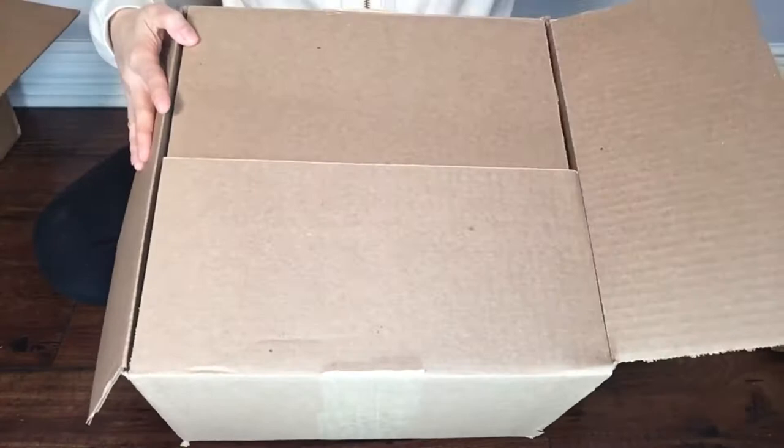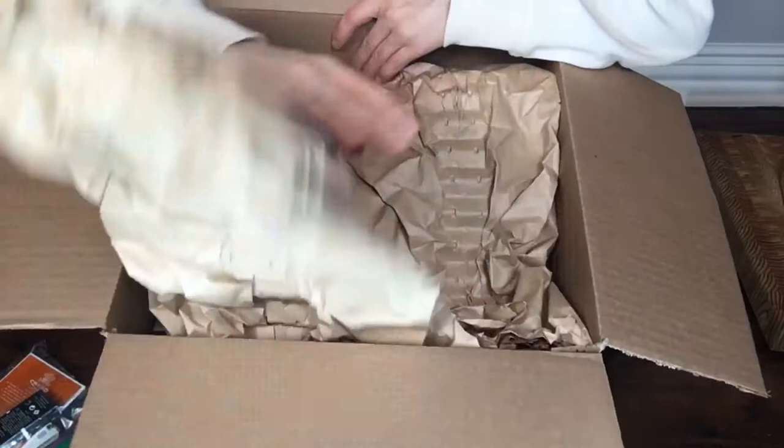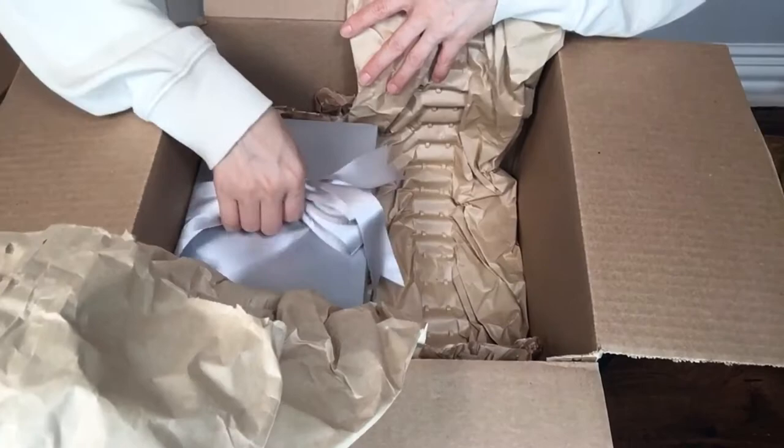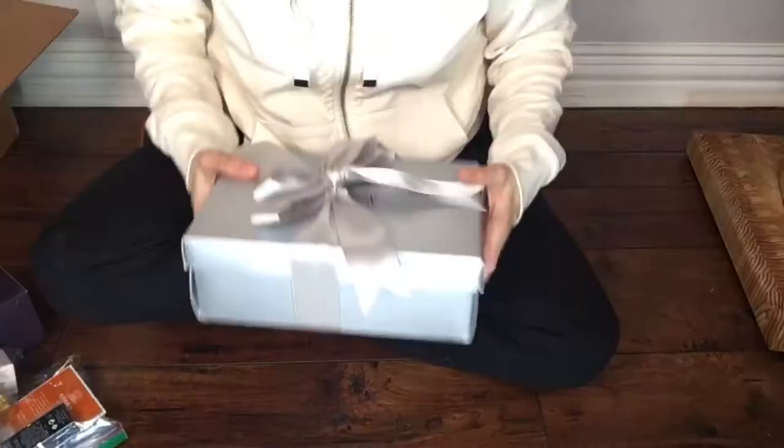Hello! Today's video is an unboxing video. I ordered something from Neiman Marcus and I'm going to show you what it is and also going to try it. This occasion I ordered the Initio Parfum Atomic Rose and I'm really happy and anxious to try this perfume. We're gonna do the first impression today — I'm not wearing any perfume now and I want to try this.